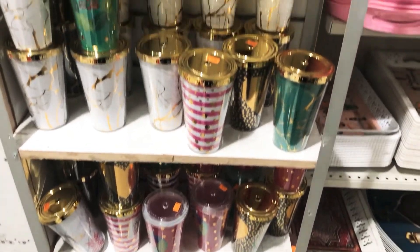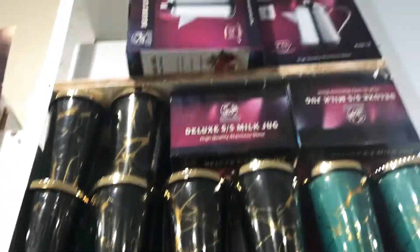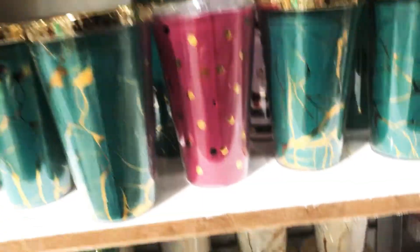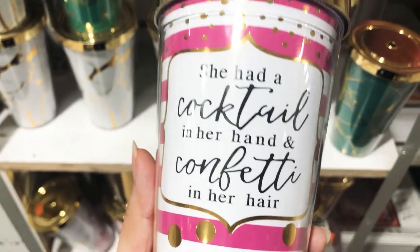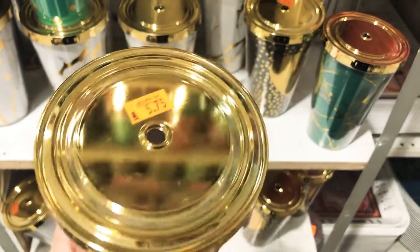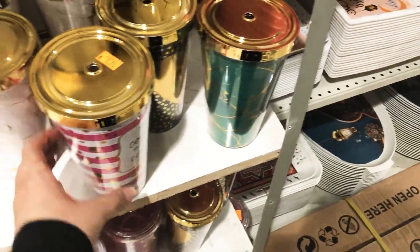Look at these glasses — they're so cute and beautiful. This is only for five riyal and can be used for all your drinks.